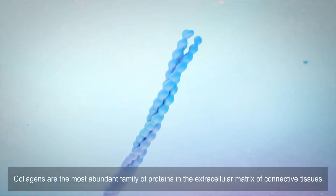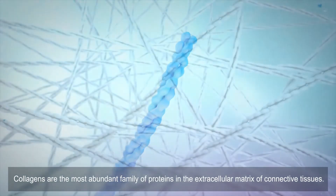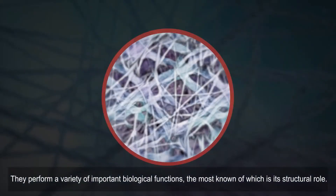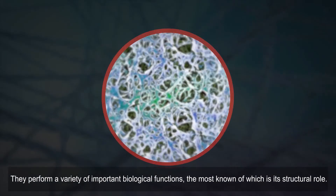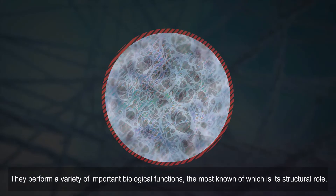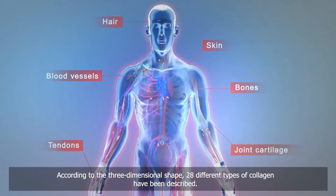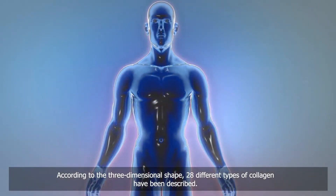Collagens are the most abundant family of proteins in the extracellular matrix of connective tissues. They perform a variety of important biological functions, the most known of which is their structural role. According to their three-dimensional shape, 28 different types of collagen have been described.